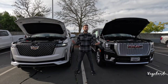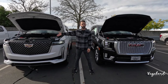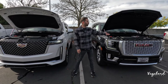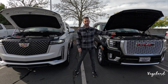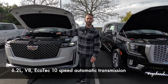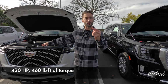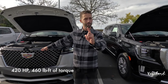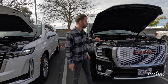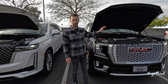Let's kick off this comparison by talking about what's under the hoods. The 2023 Cadillac Escalade premium luxury trim has a 6.2-liter V8 Ecotec with a 10-speed automatic transmission pushing 420 horsepower and 460 lb-ft of torque. Comparing that to the 2024 GMC Yukon Denali — same exact engine, 6.2-liter Ecotec V8, same numbers: 10-speed automatic, 420 horsepower, 460 lb-ft of torque.